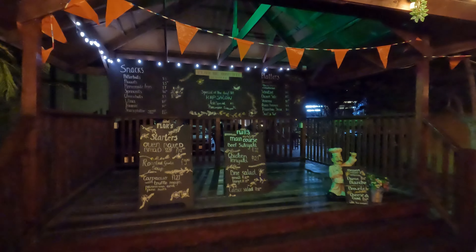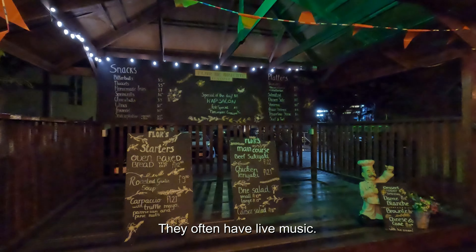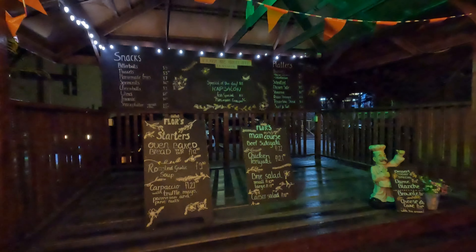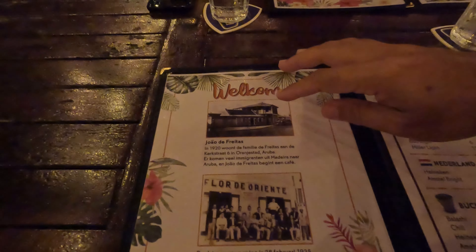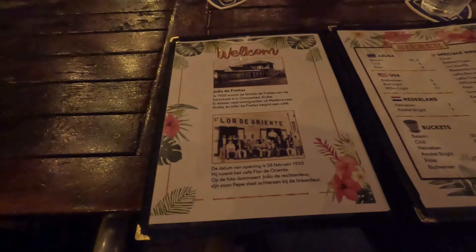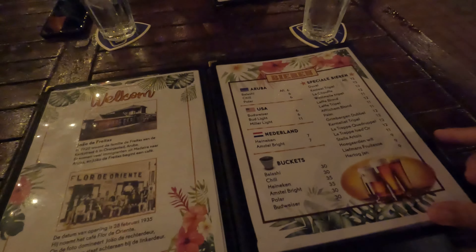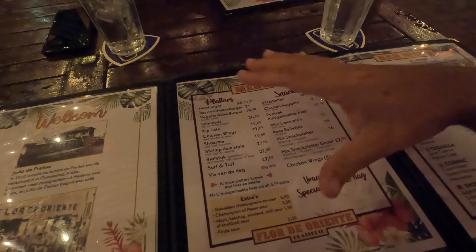Sometimes they have a band playing here, but tonight you can see the menu of all the food you could buy with the prices, which is very convenient. On this side you can see part of the history of this bar — it's a pretty old bar that's been in business for decades and decades. It changed ownership a few years ago and it's mostly Dutch platters here.